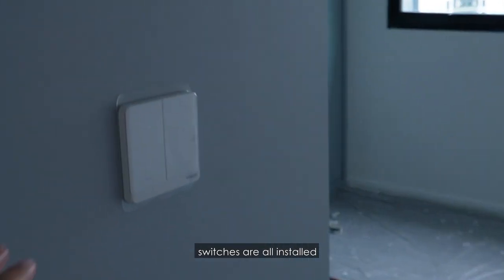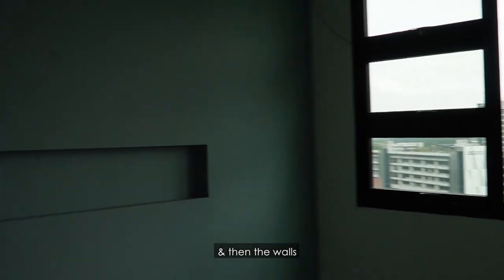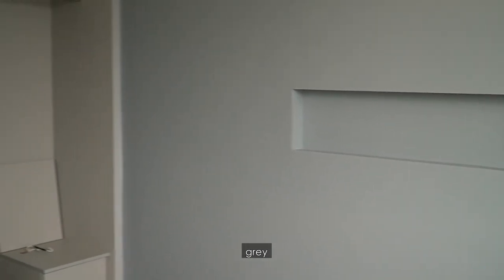The other room — switches are all installed, lights are all installed too. And the walls are also painted grey. So everything is kind of like grey, black, white. The cabinets are all up.